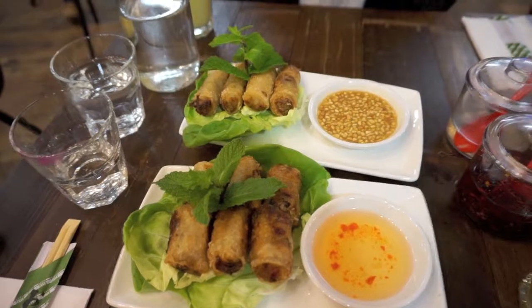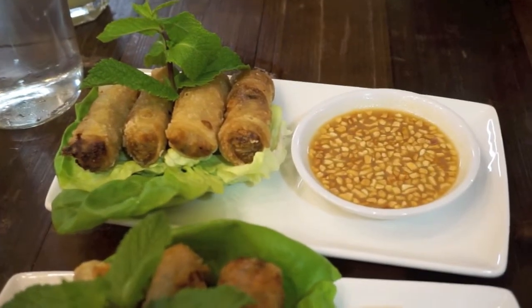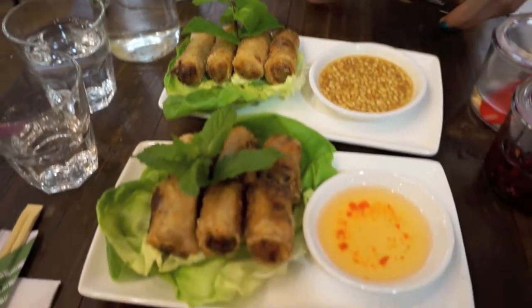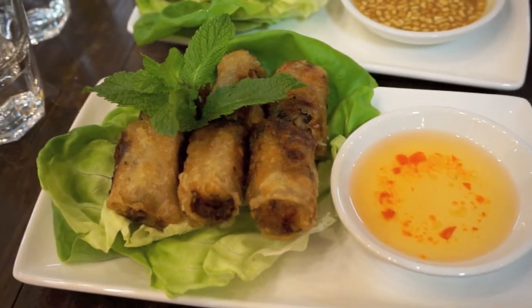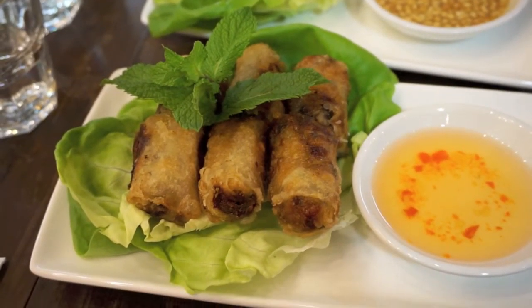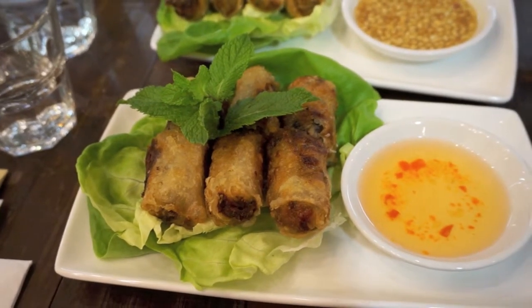So these are our starters that have arrived. Tasha has a really gorgeous-looking peanut sauce with real peanuts and veggie rolls, and mine are pork spring rolls with a traditional sweet chilli sauce. Apparently the way to eat these is to wrap the spring rolls in the lettuce and then eat them together. We're sceptical but we'll try it.